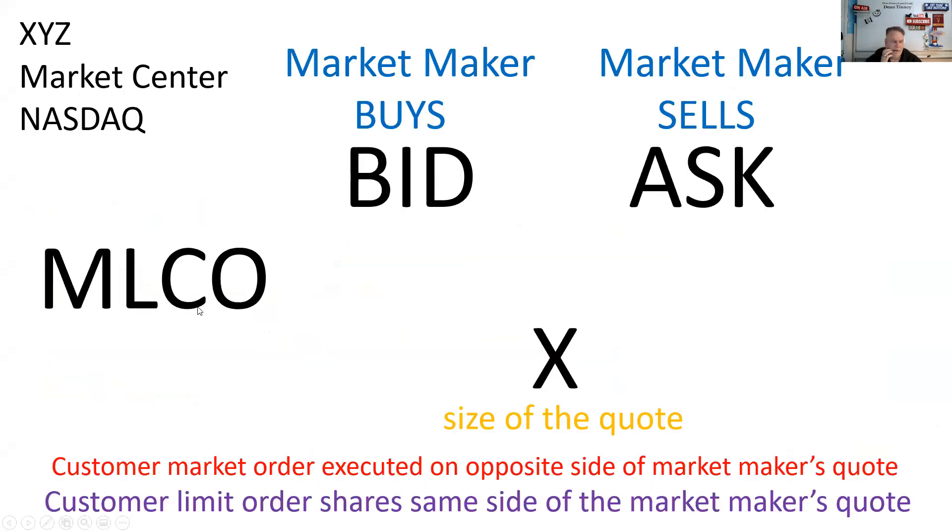XYZ is an over-the-counter stock. It trades on NASDAQ, the National Association of Securities Dealers Automated Quotation System. I've taken the liberty here of using Merrill Lynch. MLCO is the market participant ID, MPID, for Merrill Lynch. The reason I chose Merrill Lynch is they have both market-making operations as well as retail customers. Some market-makers do not, like Citadel, and some do, like Merrill Lynch or Morgan Stanley. This could easily be MSCO or UBS, whatever the case may be.